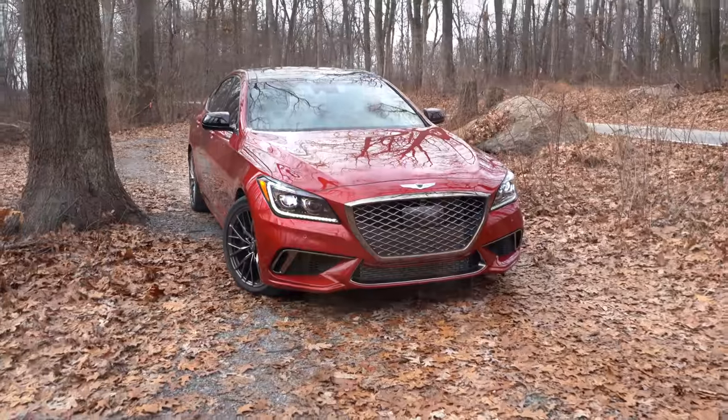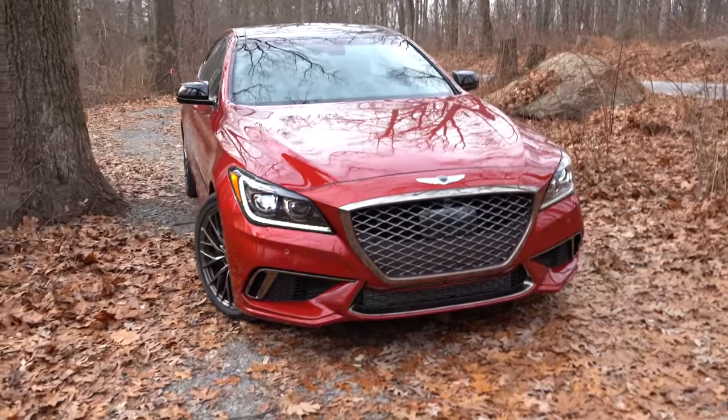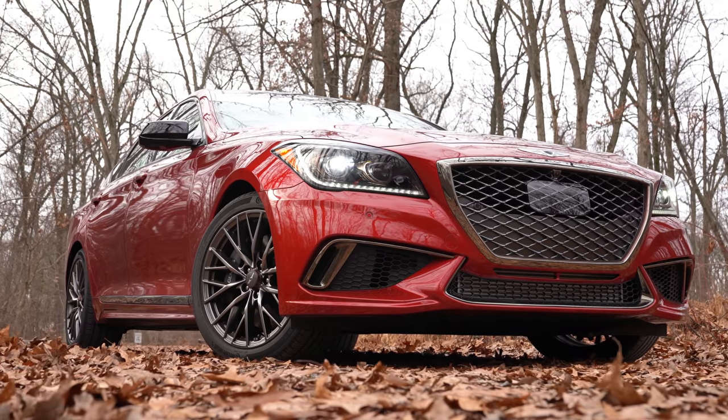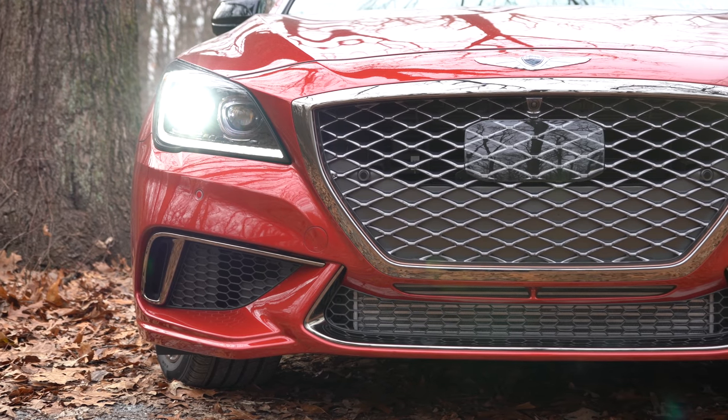That rounds out the performance segment. Let's take a look at the exterior of the 2020 Genesis G80 Sport. Up front you'll find that aggressive mesh-style front grille — very thick mesh, very nice look with a kind of bronze tone to it. That rectangular object in the middle of the grille is actually for the adaptive cruise control system, nicely incorporated so you can barely tell.